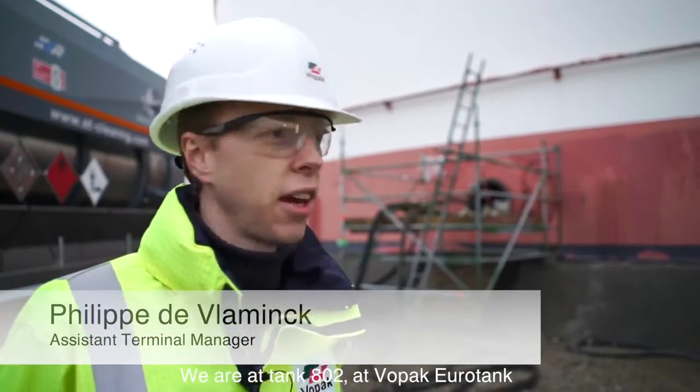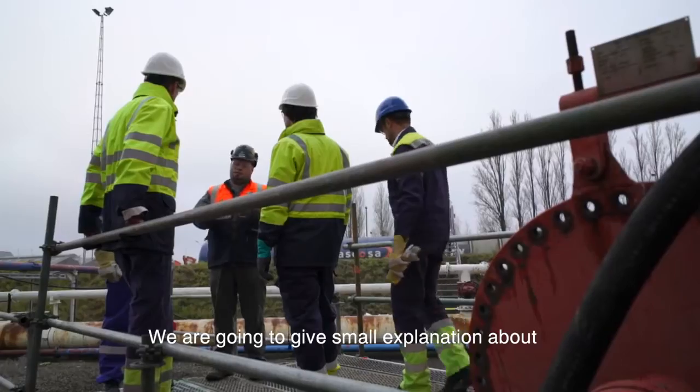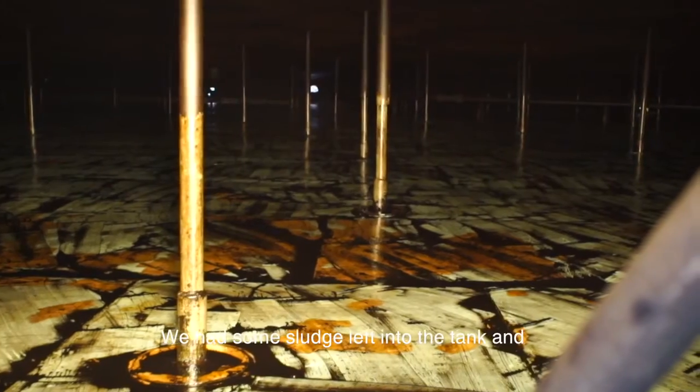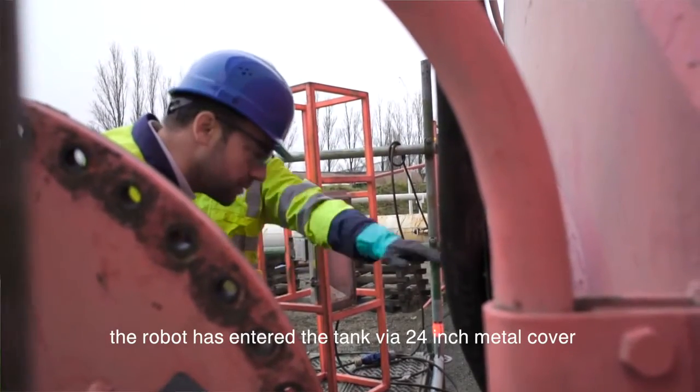We are here at tank 802 at Hopakuro Tank. We are going to give a small explanation about the robot we used to clean our tank here. We had some sludge in the tank and the robot entered through a 24-inch manual cover.